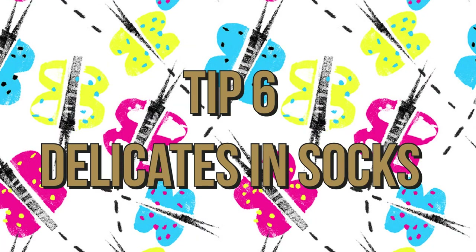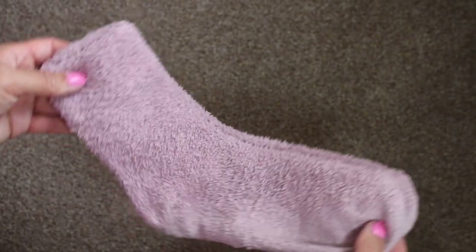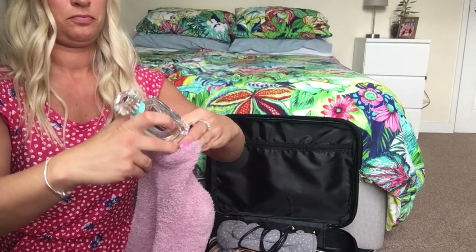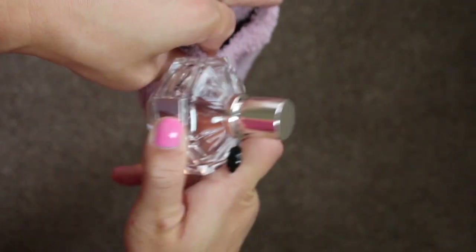Tip six: any breakables or items that might leak or explode, such as perfume, store them in your socks. That way if they do leak, it's contained and it shouldn't leak onto your clothes.